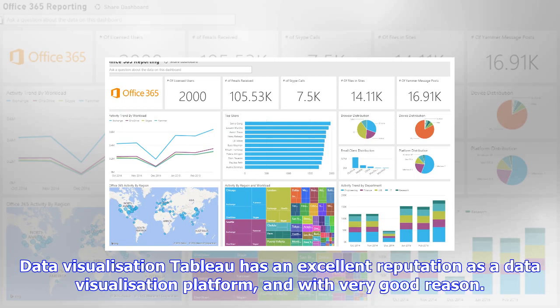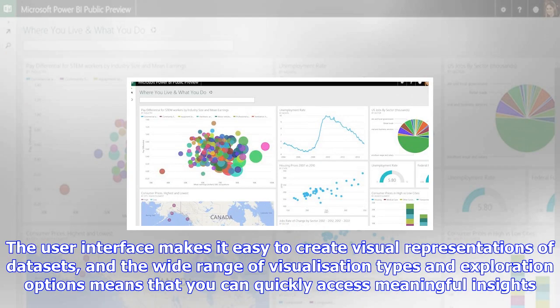Data can be overwhelming. Business intelligence software is the tool that turns data into insights. But how do you choose the right BI tool, and how can you make sure everyone in your organization benefits from it? Download our white paper, 'Shine a Light on Your Data', published in association with SAP, to find out.